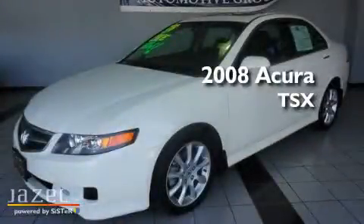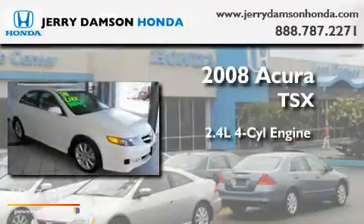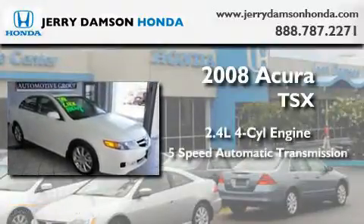This is a 2008 Acura TSX. It features a 2.4-liter 4-cylinder engine and a 5-speed automatic transmission.